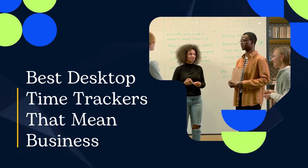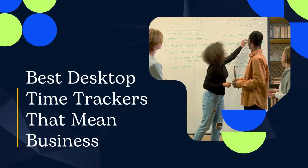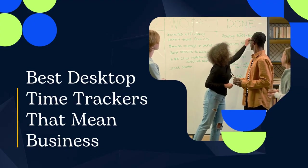Hi everyone. Time tracking is proven to increase productivity by 80%, but what to choose — desktop trackers or web apps?